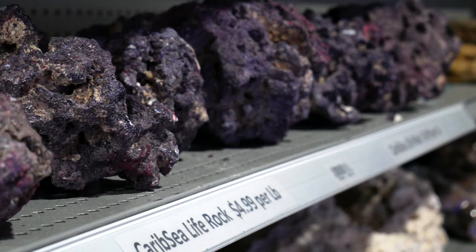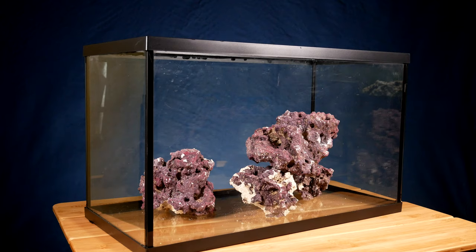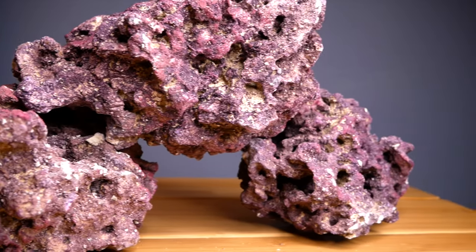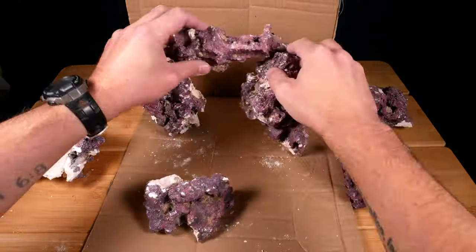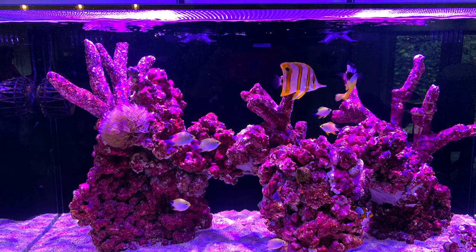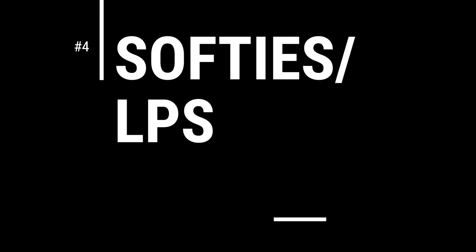Aquarium type number three is what we call a FOWLR system — fish only with live rock. It's basically the same as a fish only system, except you add live rock, which is either dead coral skeletons pulled from the ocean or human-made porous rock. The primary function of live rock is to house beneficial bacteria that help with the nitrogen cycle, breaking down ammonia into nitrogen gas. Live rock also provides a home for cleanup crew members and, when aquascaped into cool shapes, creates overhangs, caves, and hiding spots that make fish healthier and happier.